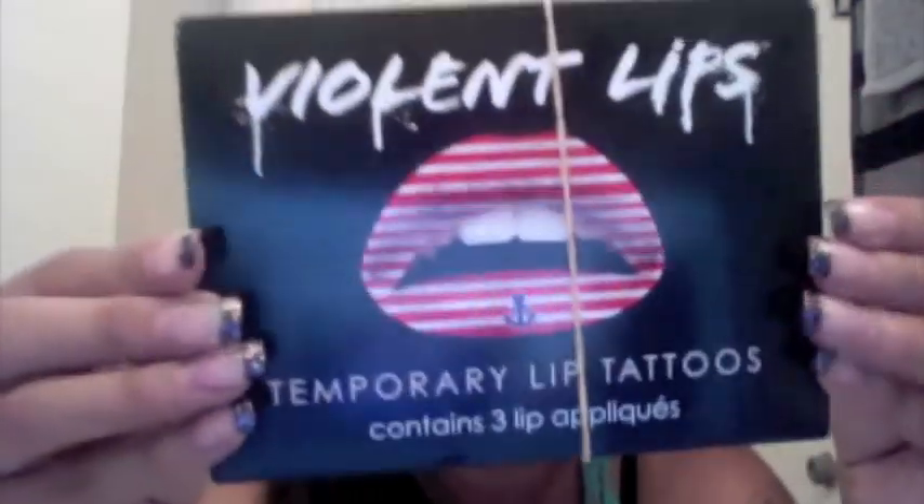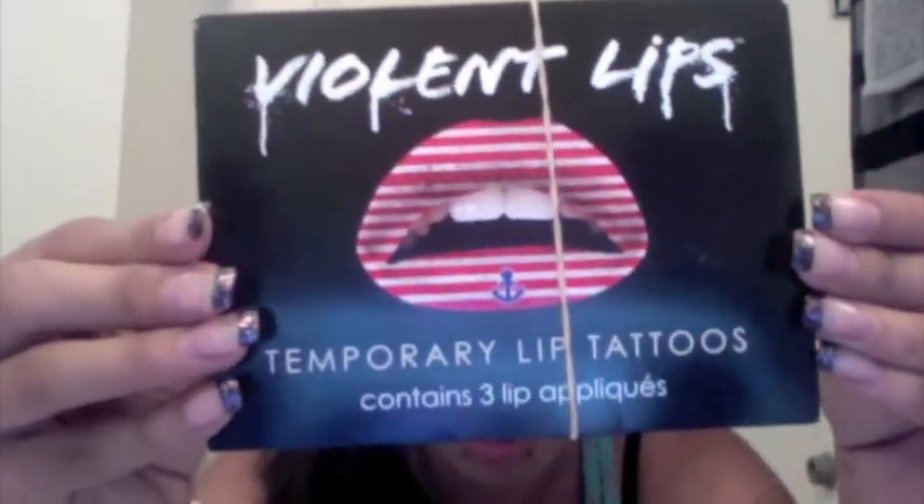The next thing I bought were these Violent Lips Temporary Lip Tattoos. They also gave me some random swag. These are actually pretty cool — they come three-and-a-half and they're just like any other press-on tattoo. The girls working there were really nice and they wore them all day. Somebody also just handed me a sticker, and I think I might put it on my car.